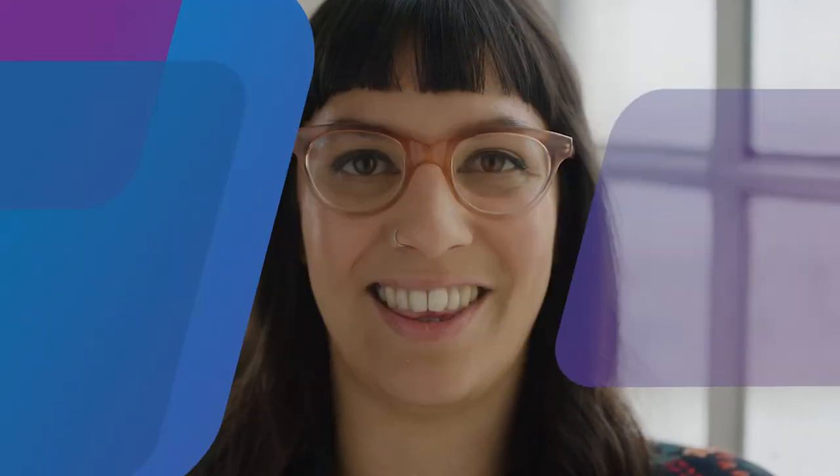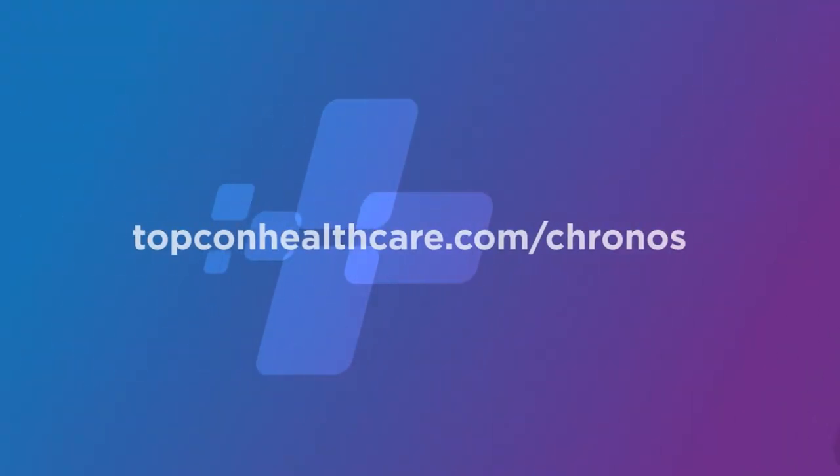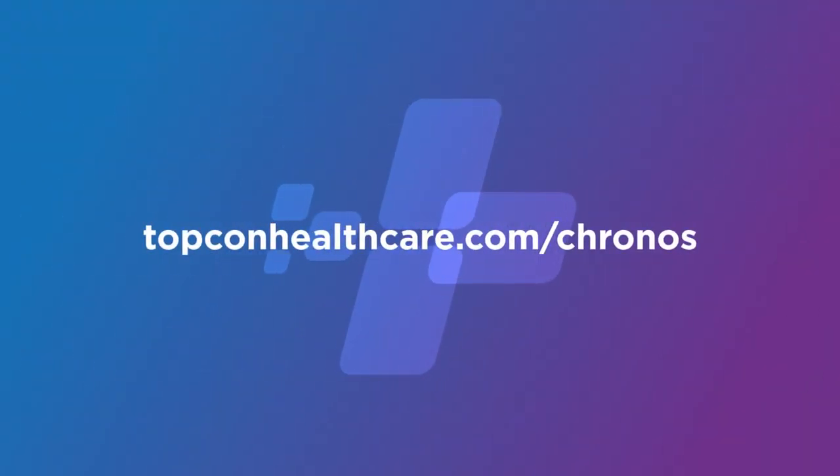Patients love it. There's a big wow factor, they really enjoy it, which adds credibility to our practice. Save yourself a lot of time and expand your bottom line, then give Kronos a good look. To learn how Kronos can help you spend more time on what really matters, visit topconhealthcare.com/Kronos today.